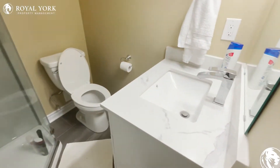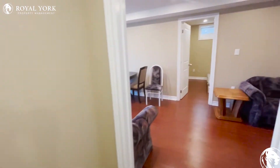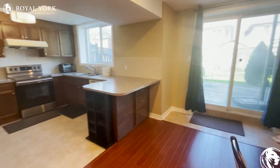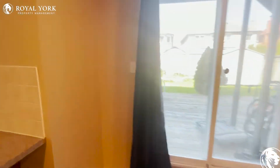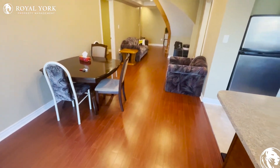Beside the laundry room, we have another ensuite bathroom with a sink, toilet, and shower as well. Moving along, we're going to be greeted with a dining-slash-living area. I'm going to walk towards the door and turn around just to show you the amount of space that you have here.